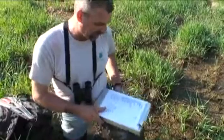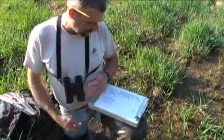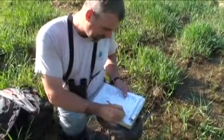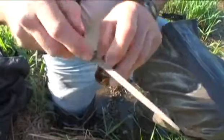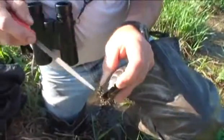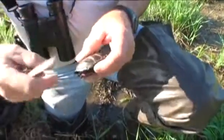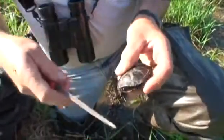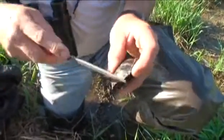This is the first spotted turtle we found at this site this year, so his number will be 2010-1. The material that the shell is made of is keratin — it's similar to our fingernails. So to this turtle, this is about the same as us trimming our fingernails.